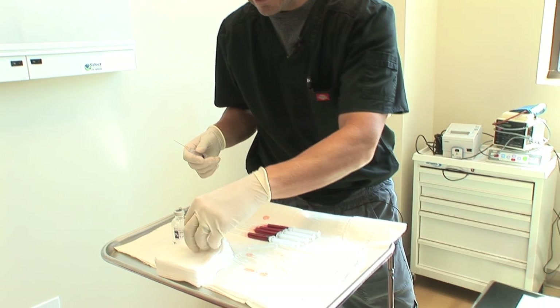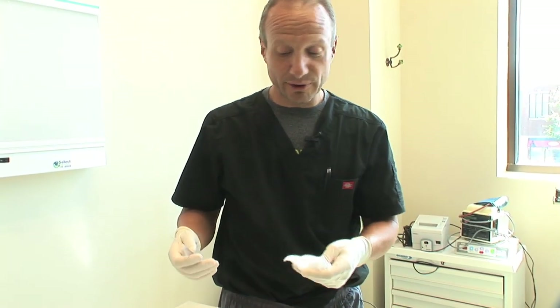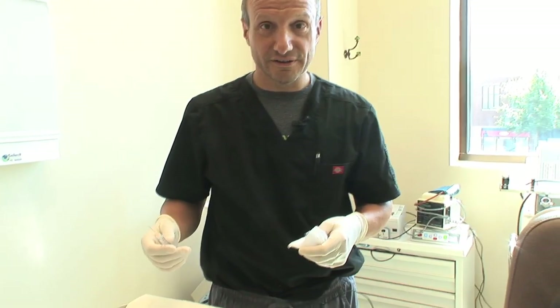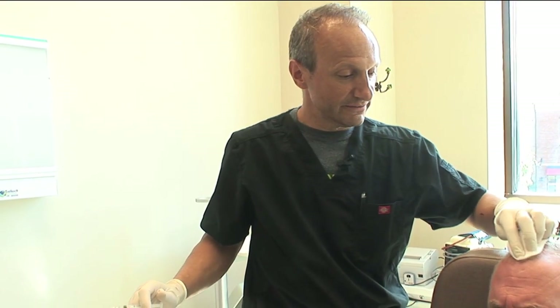The first thing we do is numb up the head, because we're doing injections a centimeter apart — it is a lot of injections — and I can get a lot more coverage by initially doing some lidocaine. This is a little bit of numbing medicine.